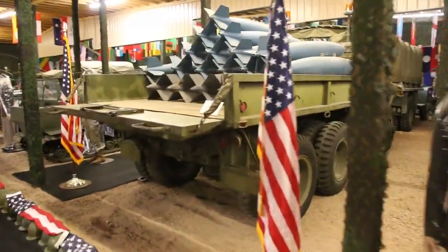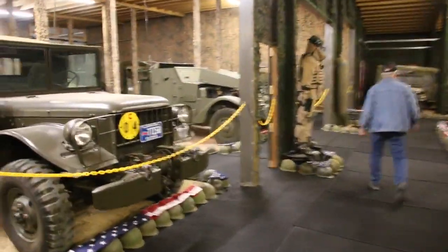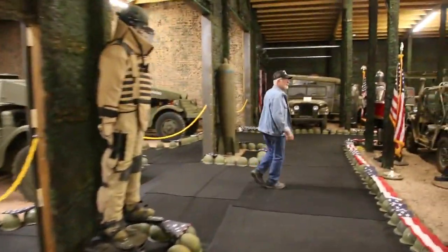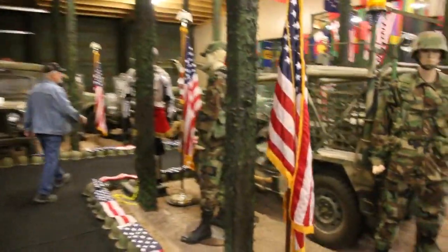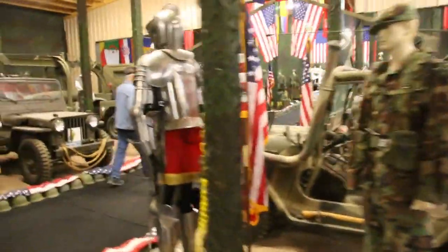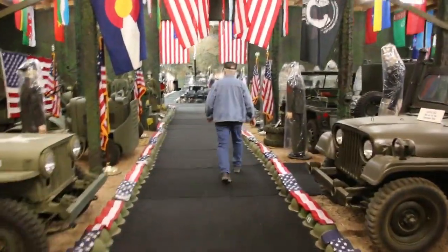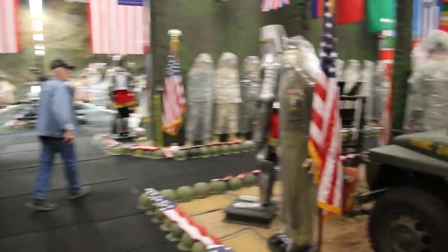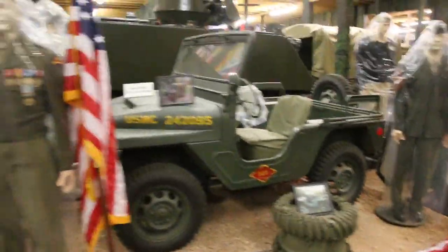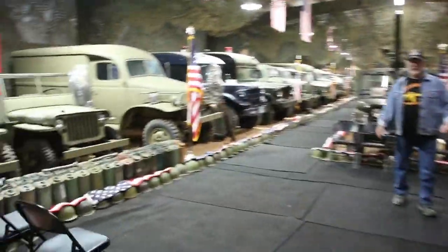We're going to do a video on all six of my different half-tracks — I want to tell you all about them. My museum covers stuff from 1914, World War I, right through Afghanistan. Everything in the museum here is fully operational. We have a lot of rare stuff. I have seven vehicles that have actually shipped back from Europe over the last 35 years that were used in World War II. Look at all this stuff — unbelievable.